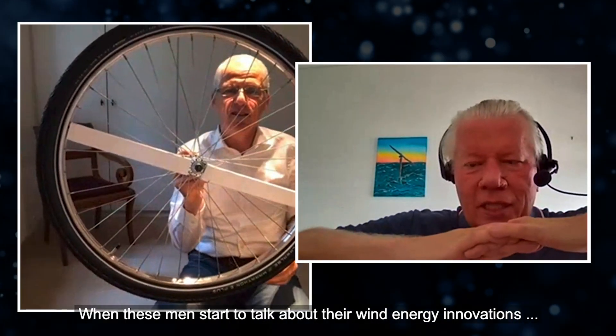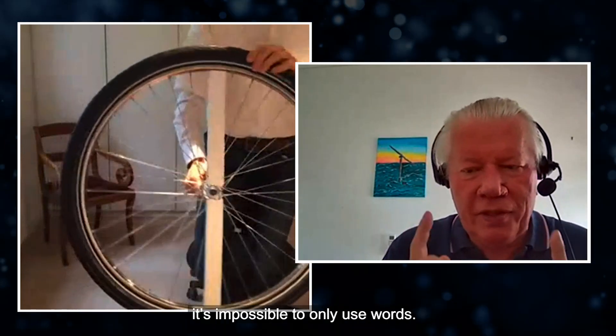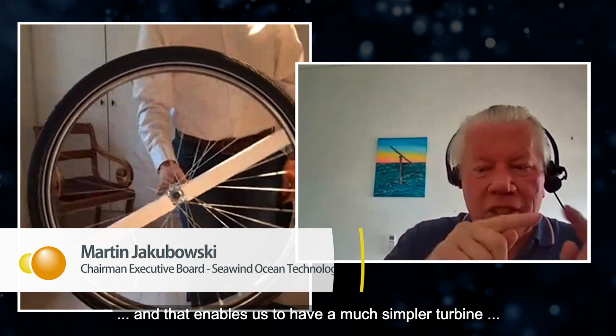When these men start to talk about their wind energy innovations, even online, it's impossible to only use words. And that enables us to have a much simpler turbine, much less pieces, much less failure sources.